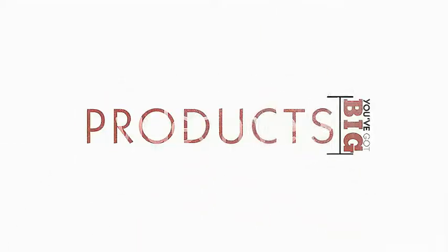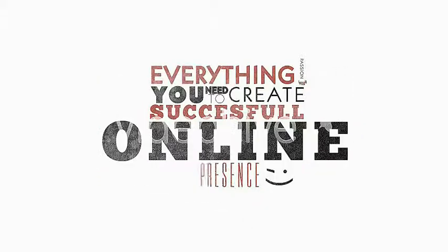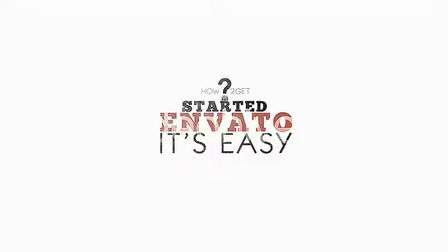You've got big ideas, cool products, and passion. Everything you need to create a successful online presence. But, how do you get started? With Envato, it's easy.